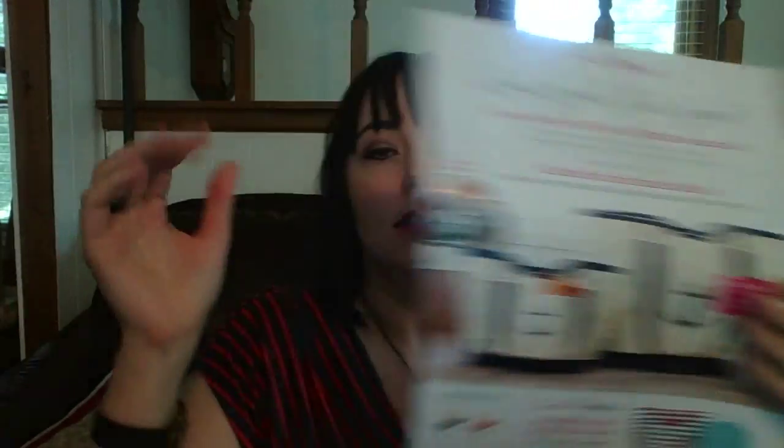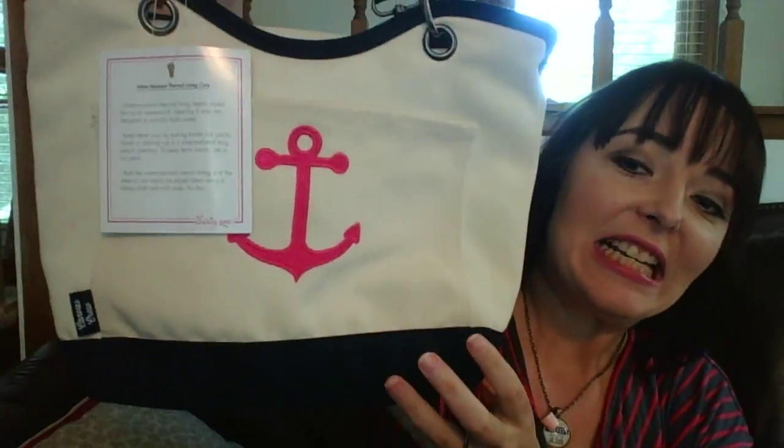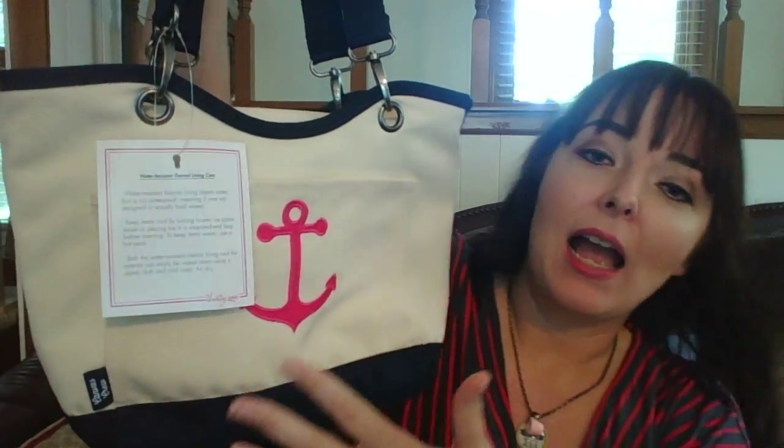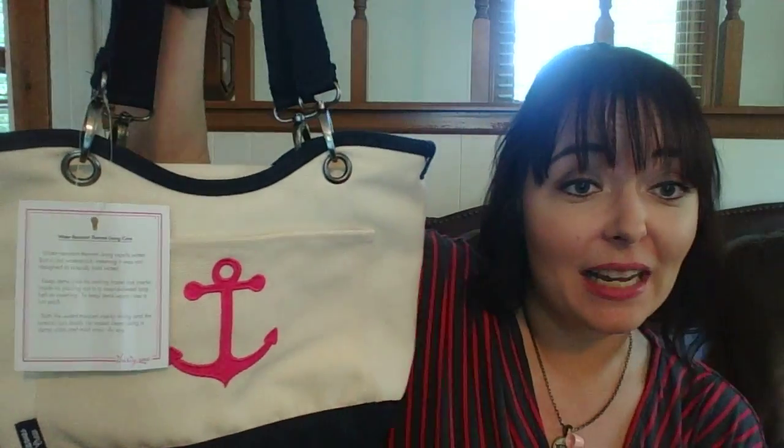Free. And you get your choice of having the bags in navy or coral. Now, I have the lunch size one right here. How stinking cute is this bag? I got the hot pink anchor on there,